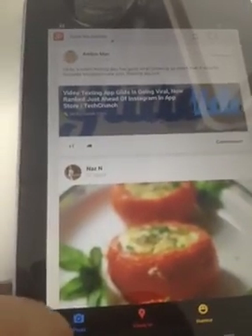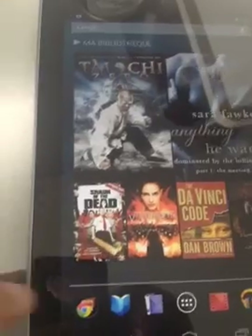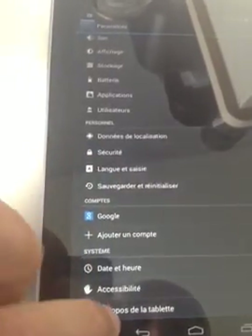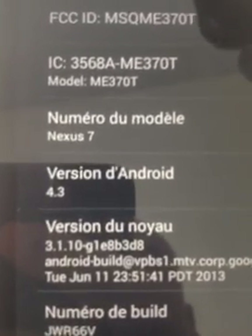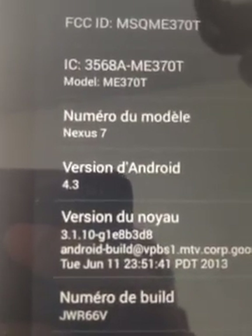I need to explore a little more the new features of the new Android 4.3. If I go in parameters and look at about, it does say Android 4.3. Time to explore now. Bye.